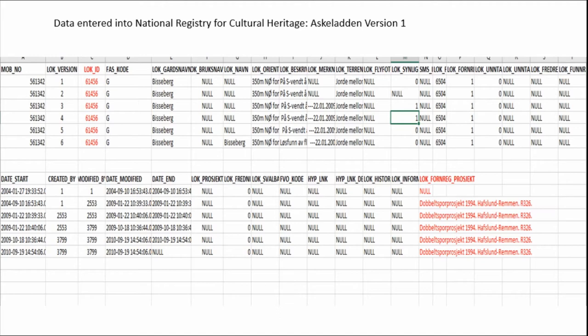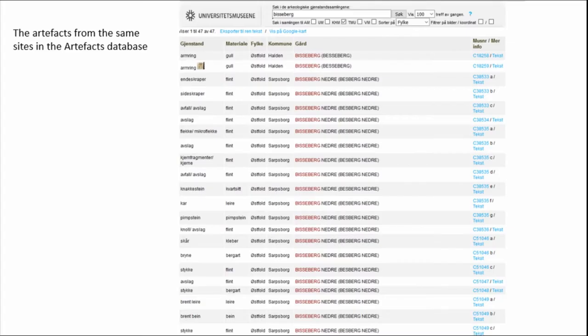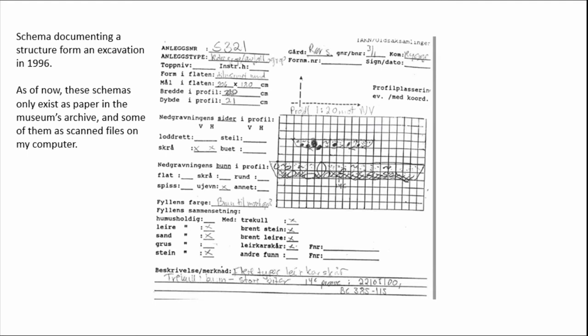Over time the database structure might change slightly; perhaps not all the fields are being brought forward exactly as they were, so one often needs to check back. Here we have what Espen talked about — UNIMUS and the artifacts database — where we can find them again too. Then we have a more difficult case: structures that were excavated and documented by slicing them, then drawing and describing. As far as I know, these schemas — there are hundreds and hundreds, from many projects — have not been digitized or scanned.